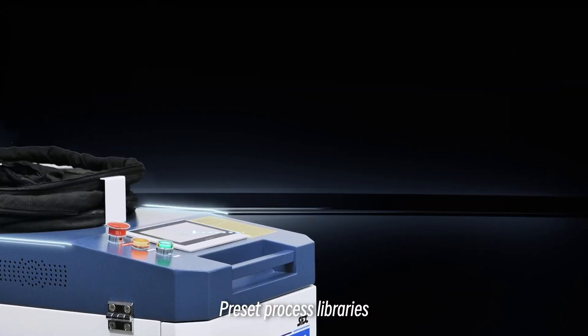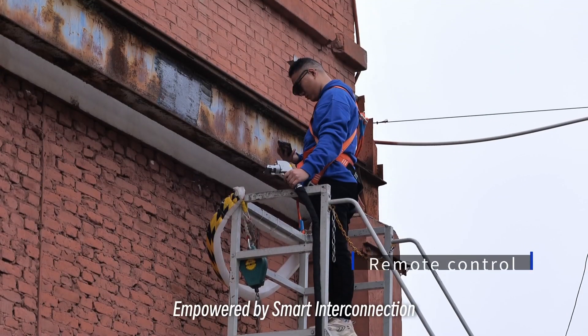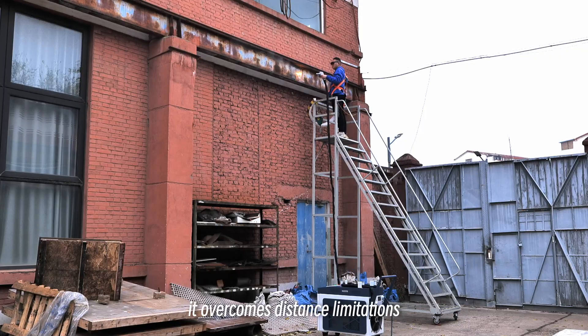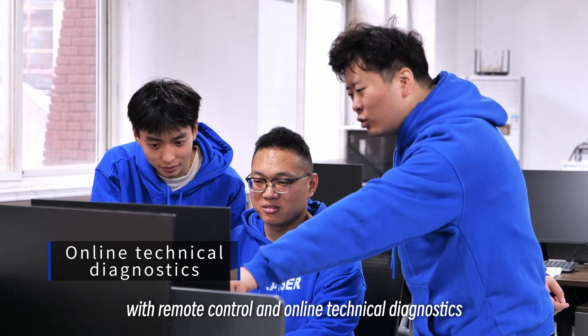Preset process library with one-click switching, simple and easy to use. Empowered by smart interconnection, it overcomes distance limitations with remote control and online technical diagnostics.